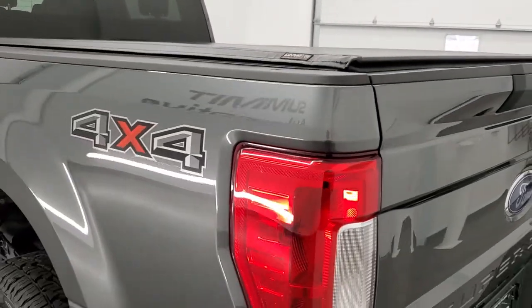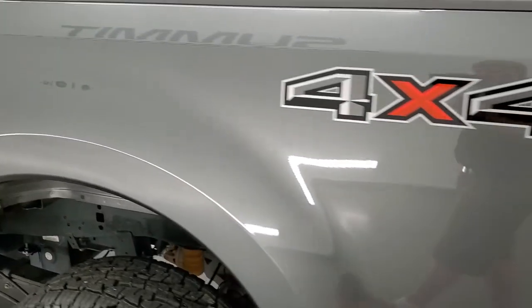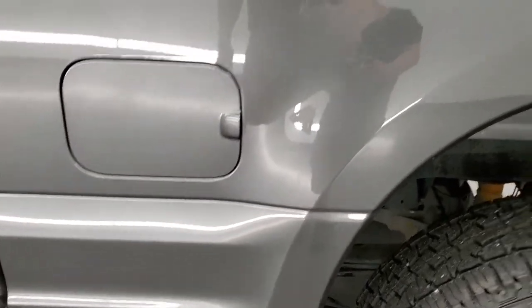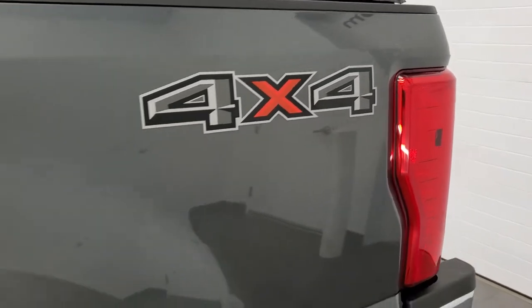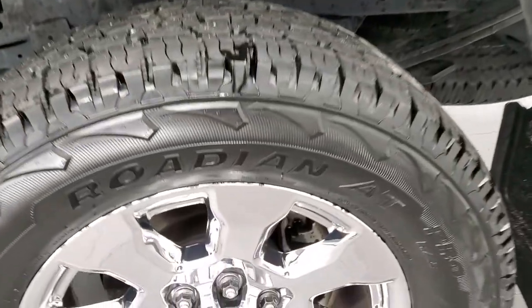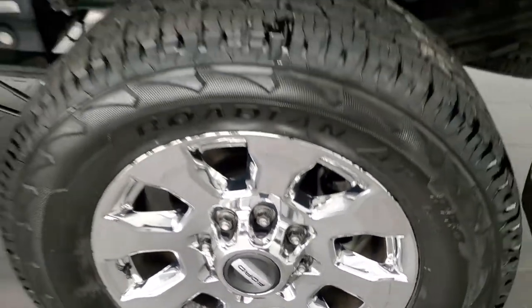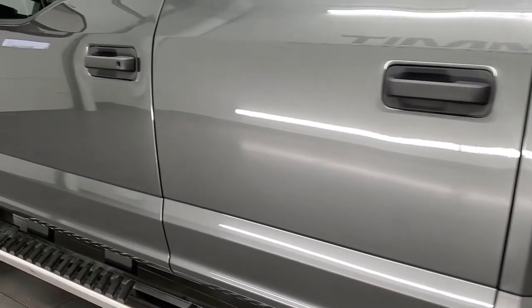Coming around to the driver's side — pretty nice on this side as well. No major dents or dings. Maybe a couple of tiny scratches above that tail light there, but that's really the only thing I noticed on the truck. This back rim is in nice shape as well, and as you go down this side of the truck it's just as nice as the passenger side.